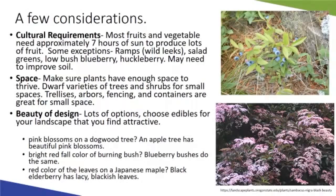That level of light is needed for plants to be fully productive and healthy, producing food, foliage, and flowers. There are exceptions for shady locations. Some examples are ramps, also called wild leeks, which are a really popular trendy edible right now. Salad greens are another great option for shade and cooler conditions in spring and fall. Low bush or half high bush blueberry and huckleberry — also commonly called farkleberry — are more woodland understory species that are more shade tolerant than common edible species.